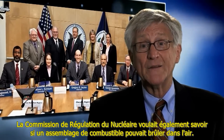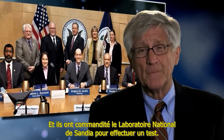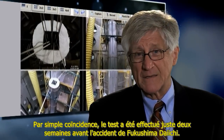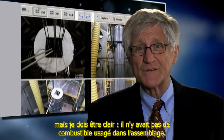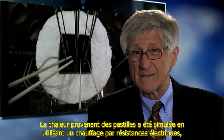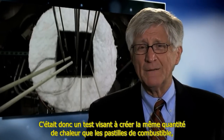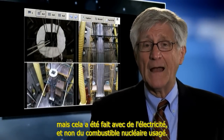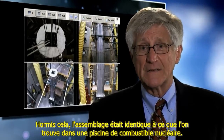The Nuclear Regulatory Commission wanted to know if a fuel bundle can burn in air, and they commissioned Sandia National Labs to run a test. Just by coincidence, the test was done about two weeks before the Fukushima Daiichi accident. This was a test of a nuclear fuel bundle, but I need to be clear — there was no spent nuclear fuel in the bundle. The heat from the pellets was simulated using electric resistance heaters, pretty similar to what you've got inside your toaster. Other than that, the fuel bundle was identical to the bundle that's in a nuclear fuel pool.